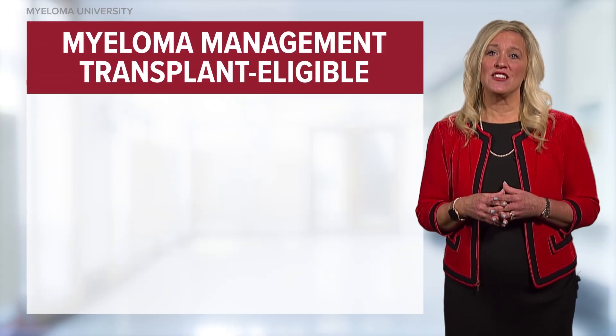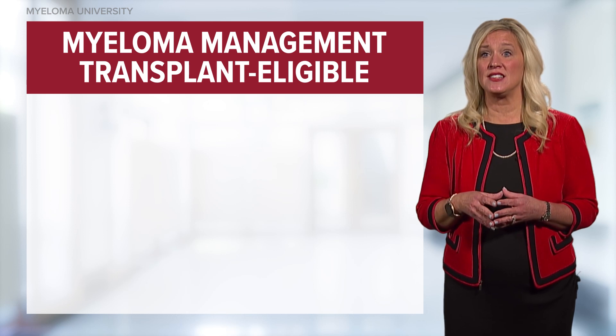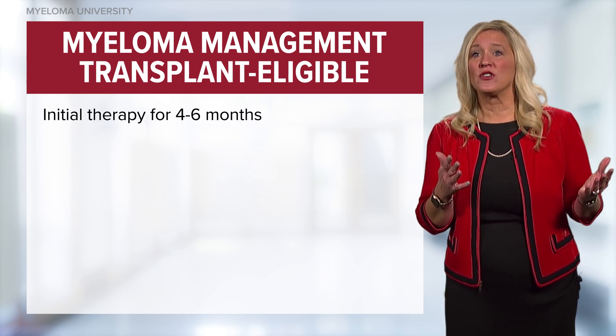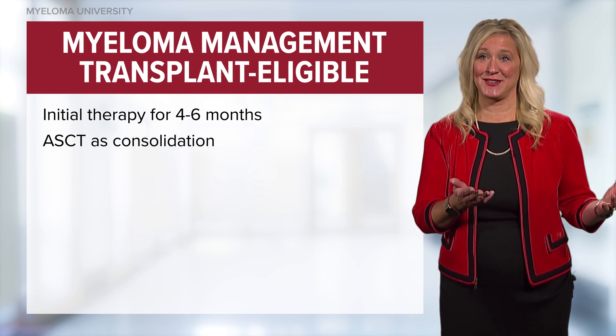For transplant eligible patients, induction or initial therapy is selected based on the genetics of the disease and other factors. After a period of about four to six months, patients are then offered a transplant to consolidate their disease.